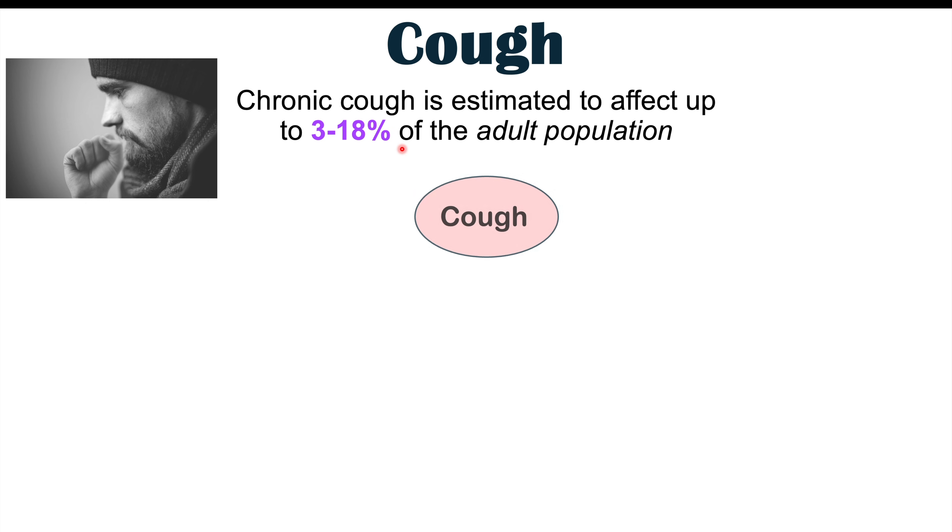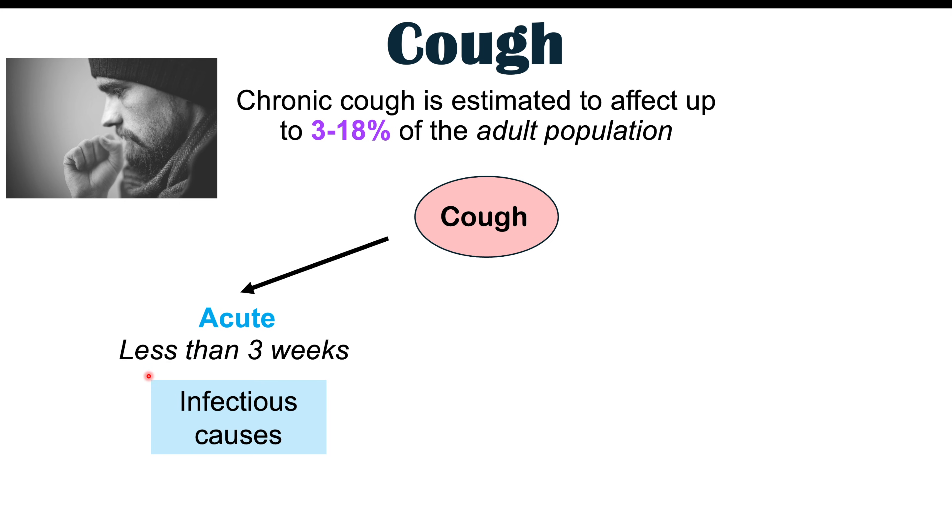What is a chronic cough? We actually break down a cough by how long you've had it. An acute cough is a cough less than three weeks in duration. This is going to be something that occurs with infectious causes, so colds and other illnesses.